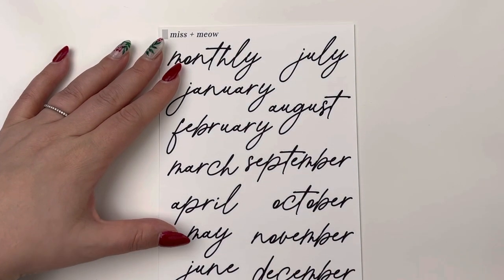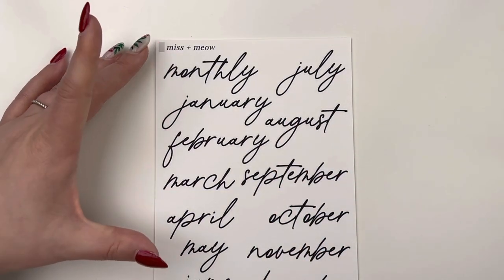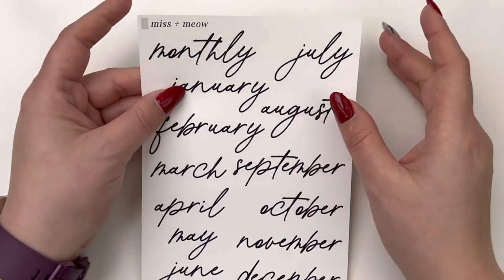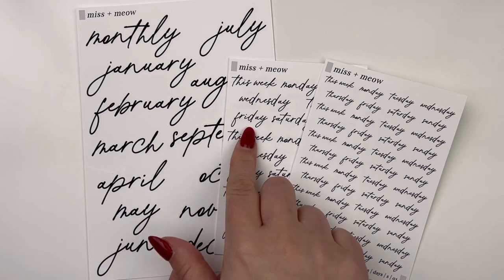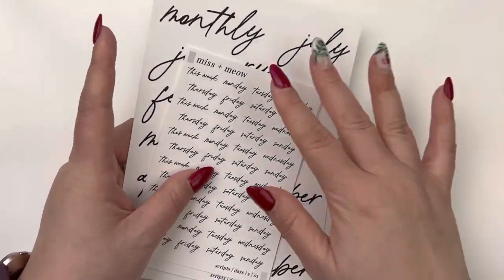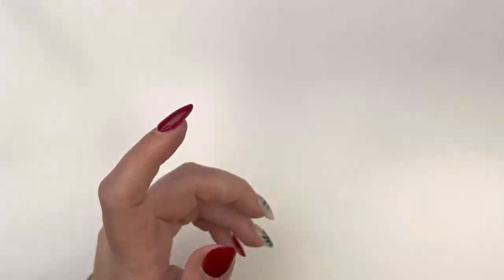Continuing with the scripts — these are the monthly scripts in large format. My thought is to use them in the monthly section, where you get one of each month, which is perfect for a monthly spread. You also have a monthly sticker. I like that she offers a variety of sizes — large for the monthly sections and smaller sizes for the weeklies. That is everything from a script standpoint.